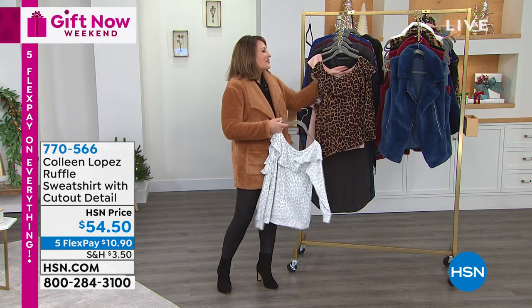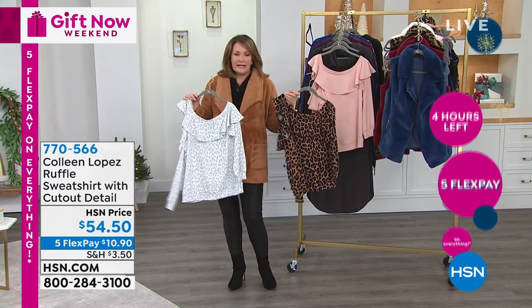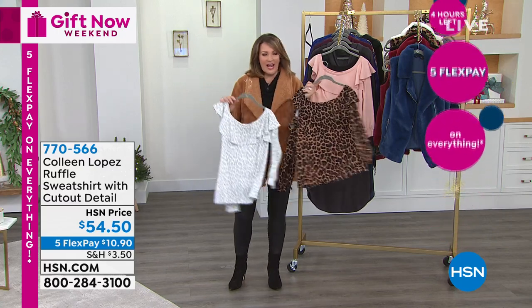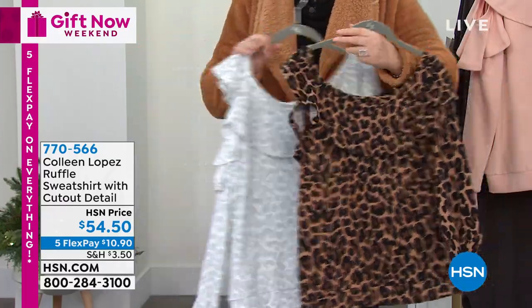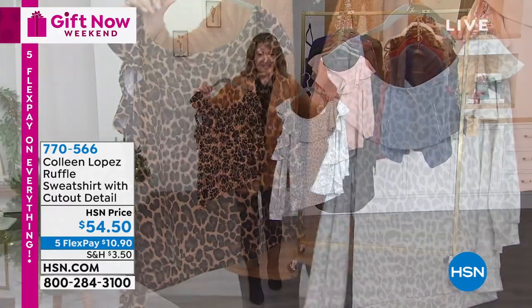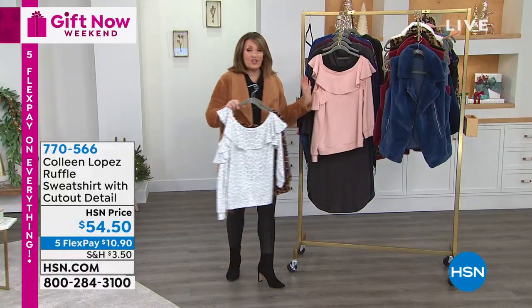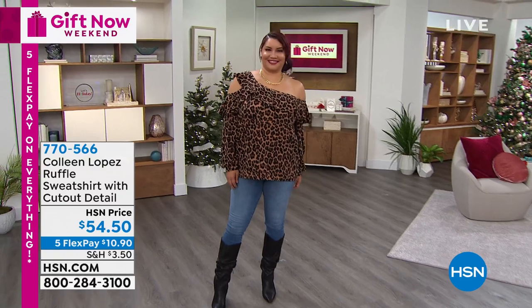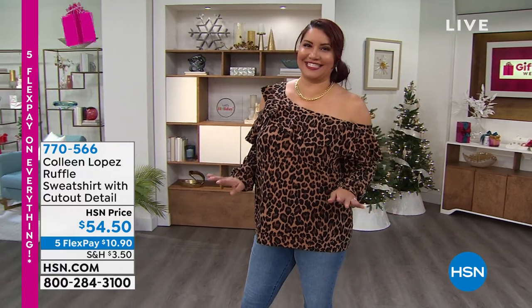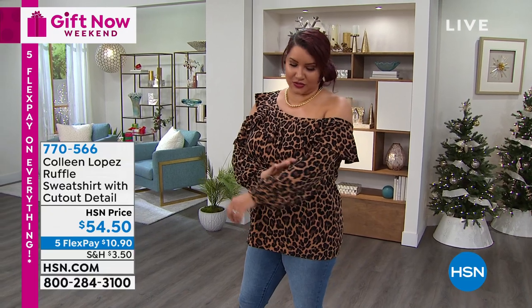This top — I've been dying to do this top for all of you. I found it a while ago at a beautiful little boutique in Bel Air, Florida, and I had to have it. I love wearing it because it's easy, classy, fun, casual, sexy — all of those things in one. It has zero hanger appeal, so you're going to see it on Annette in a minute. We have two leopard choices — the natural and the snow leopard — and also a blush and black, so four color choices. It's $54.50.